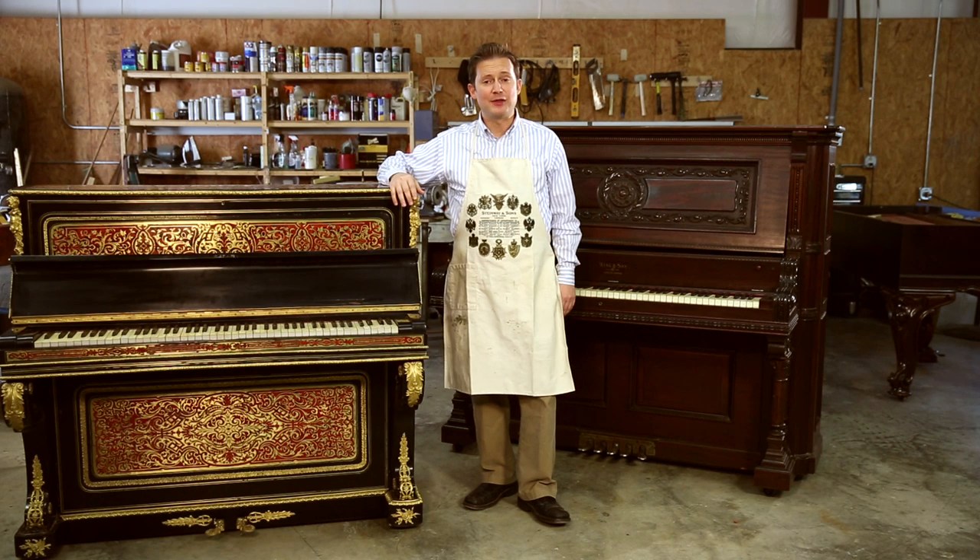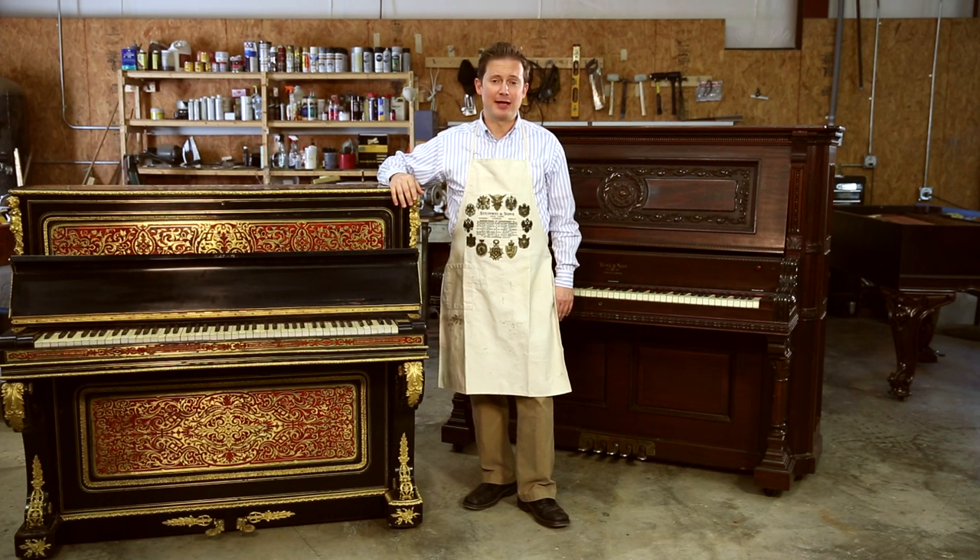A lot of people say that they've heard their upright piano is a cabinet grand or an upright grand and they ask what that means. Technically, an upright piano is any piano that has the strings going vertically from top to bottom. Upright pianos can be as small as the modern spinet piano, which is about 36 inches high, to the full-size upright grand that we see right here.